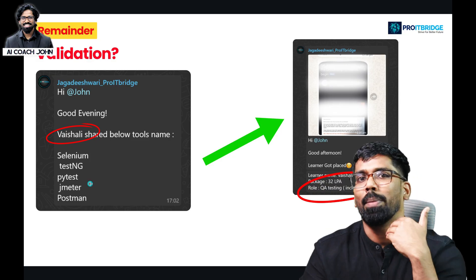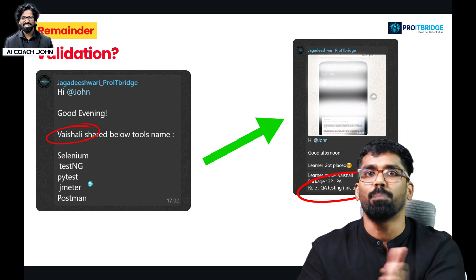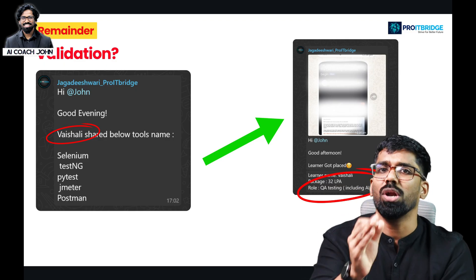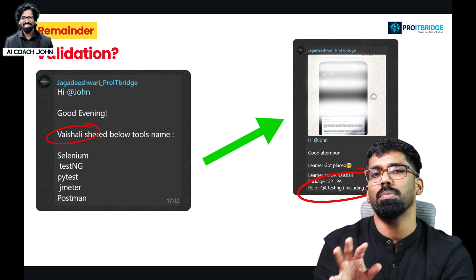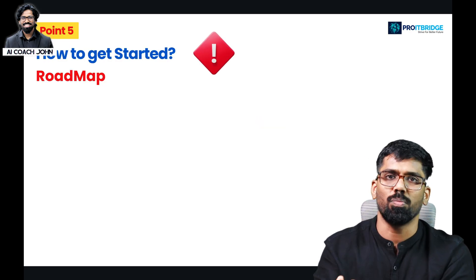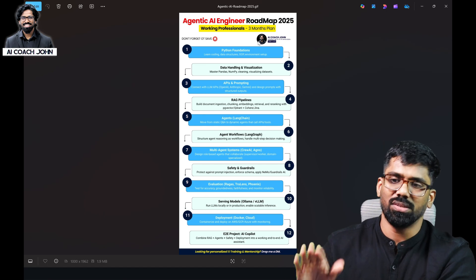If you want to communicate properly, you will know how to sell your skills. If you know how to communicate properly about your background and articulate your experience, you will know how to do role play in interviews.